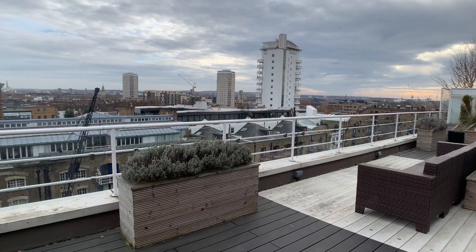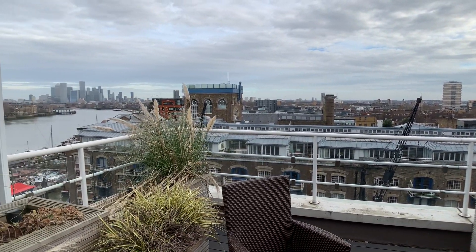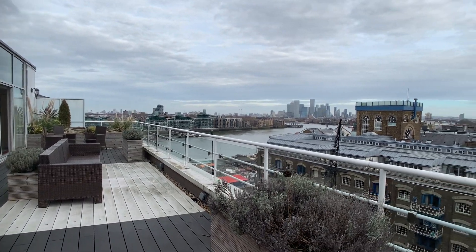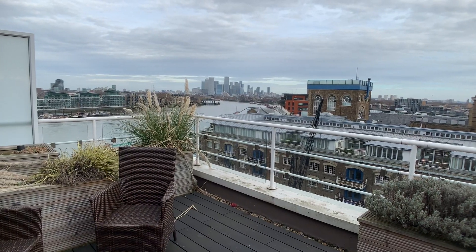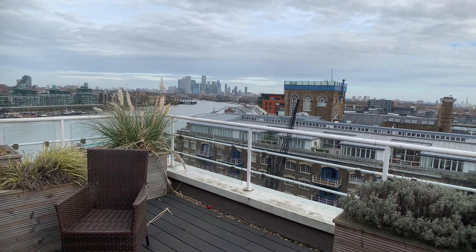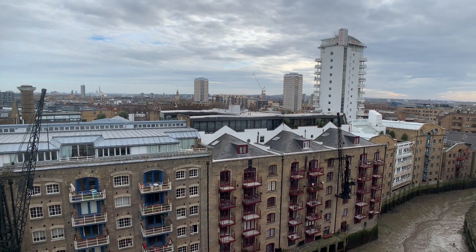The second terrace is very similar to the first — nicely planted and landscaped. The first terrace faces west, and this one faces east. I don't know which view I prefer. You've got more river from here, and then there's the Canary Wharf skyline, and you can see the neighbouring warehouse conversion of New Concordia and St Saviour's Wharf.